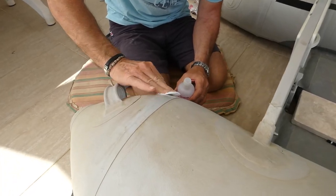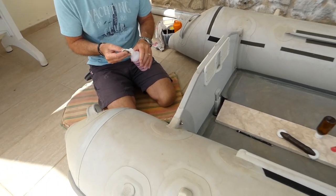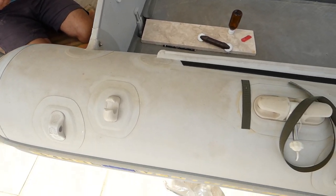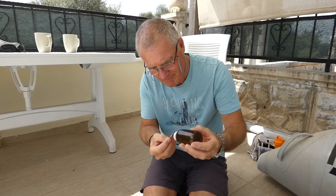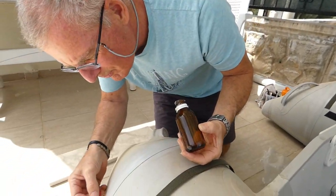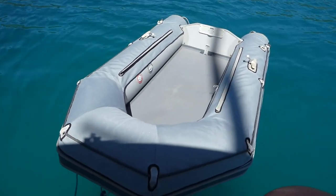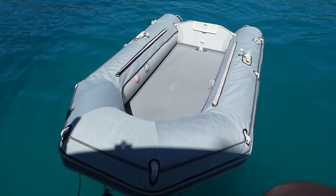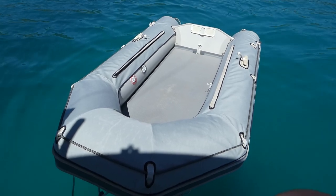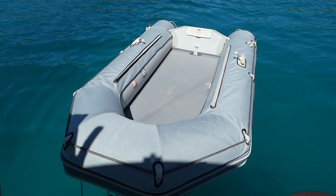So what are you doing? I'm velcroing. We've stuck it all around the boat, just the same as you'd actually repair the boat, and the velcro has stuck really well. We've put the rope on as well and it all fits just lovely.